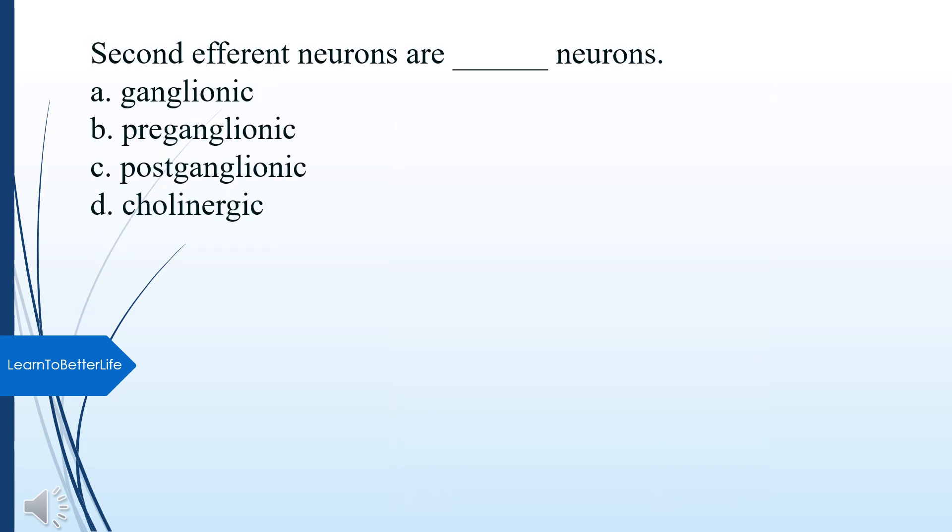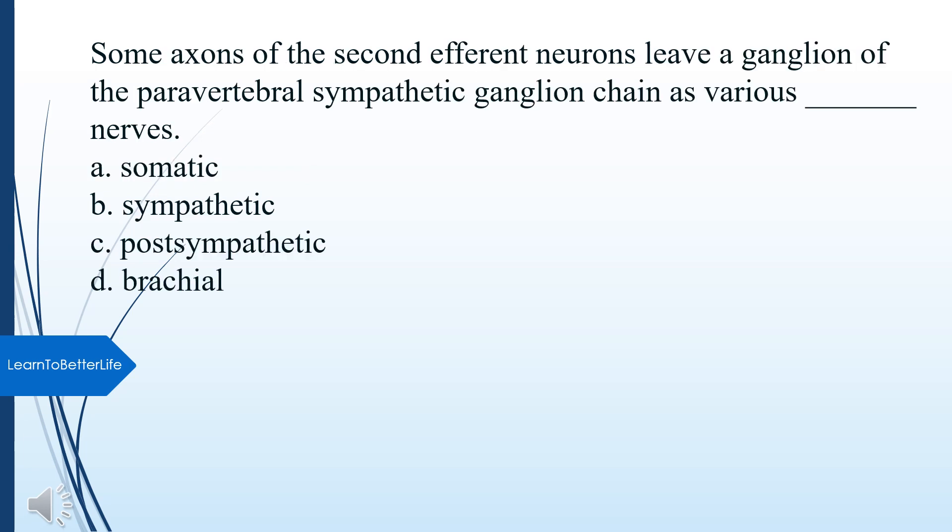Second efferent neurons are what type of neurons? A. Ganglionic. B. Preganglionic. C. Postganglionic. D. Cholinergic. The answer is C, Postganglionic. Some axons of the second efferent neurons leave a ganglion of the paravertebral sympathetic ganglion chain as various sympathetic nerves. A. Somatic. B. Sympathetic. C. Postsympathetic. D. Brachial. The answer is B, Sympathetic.